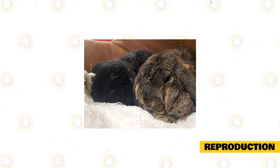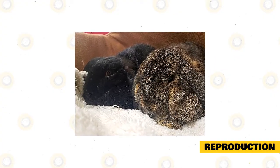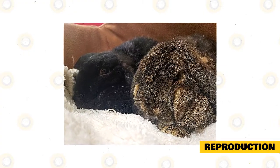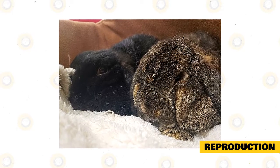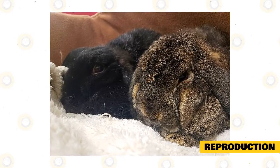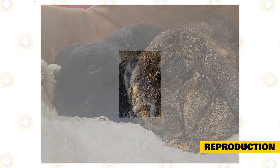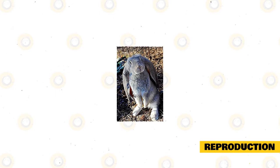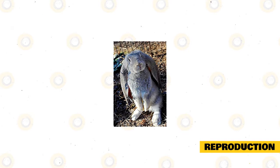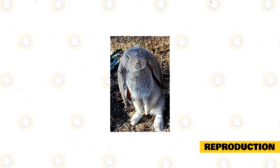The English Lop mates and reproduces just like other rabbit breeds. This breed may start to breed as early as a few months old and can reproduce any time of the year. When breeding English Lops, you must first prepare your breeding area, since newborn bunnies are born helpless, blind, and deaf, and you will need an extra cage or enclosure to secure them. Keep the male in a separate cage, then introduce the female to the male's cage after a week to increase the chances of successful breeding.